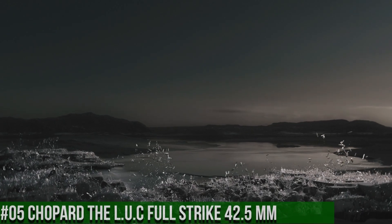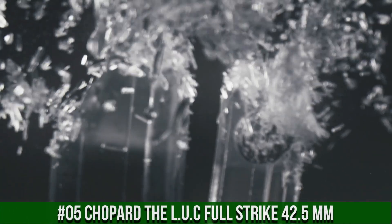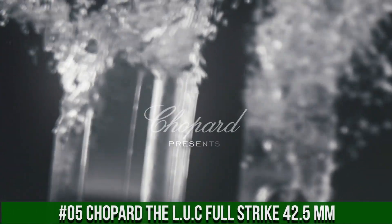Number 5: Chopard LUC Full Strike 42.5mm. Wow, what a great piece — worth every penny.